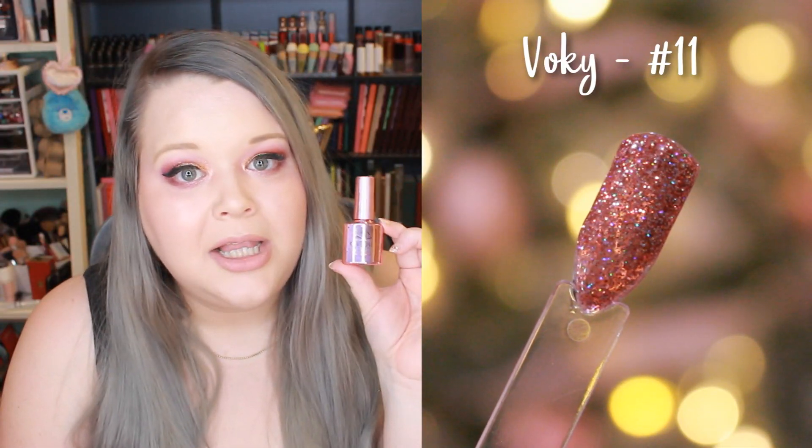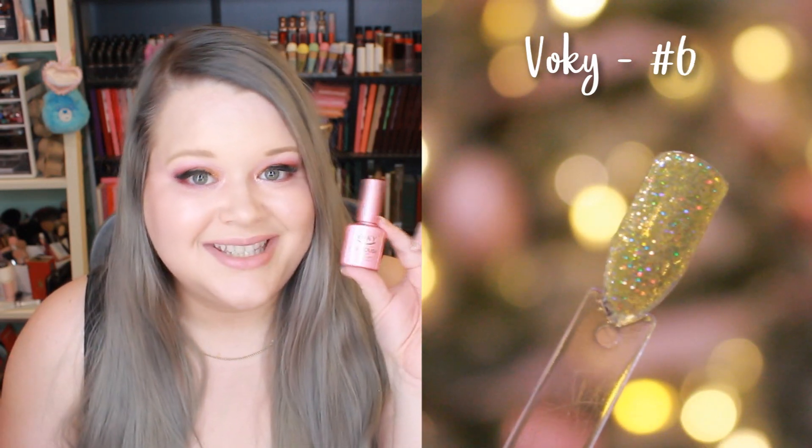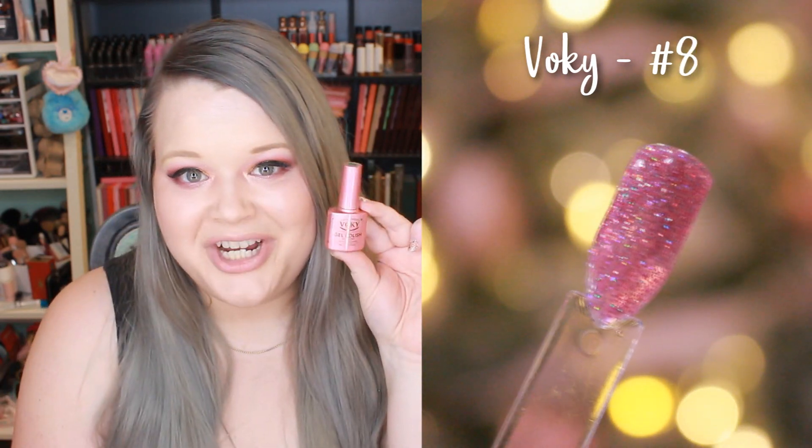This next brand is called Voky — V-O-K-Y. I have a few different polish styles from them. Some come in a pink chrome kind of packaging, which is super cute, and then there are some that come in a white bottle with a gold chrome cap. Starting with the pink ones: number 11, number 6, and number 8.